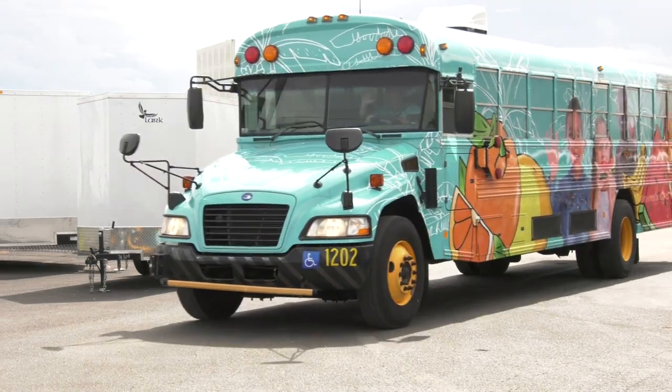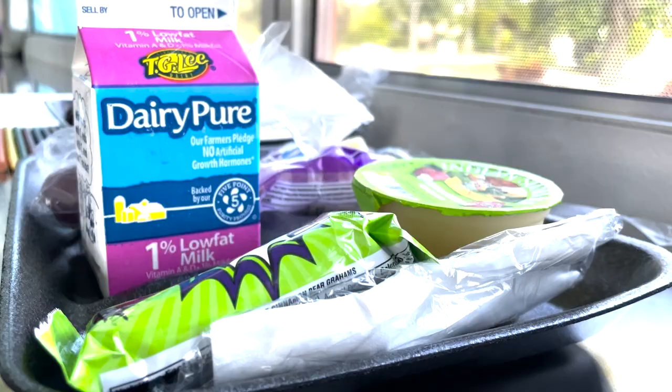The wheels on this bus go round and round. This will offer lunch for any child from the age of 2 to 18.